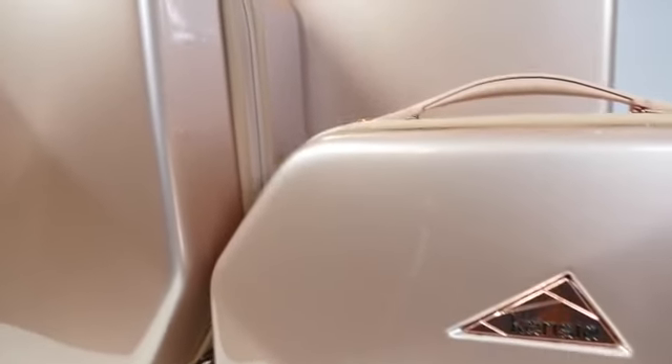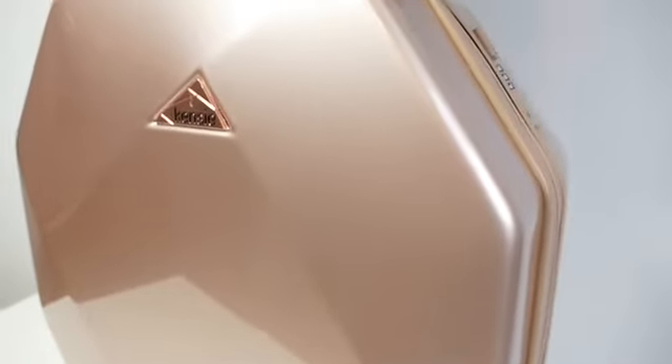Available in two sizes as well as a cosmetic bag, this beautiful luggage set is unique, offering a 3D octagon shape that is patent pending.